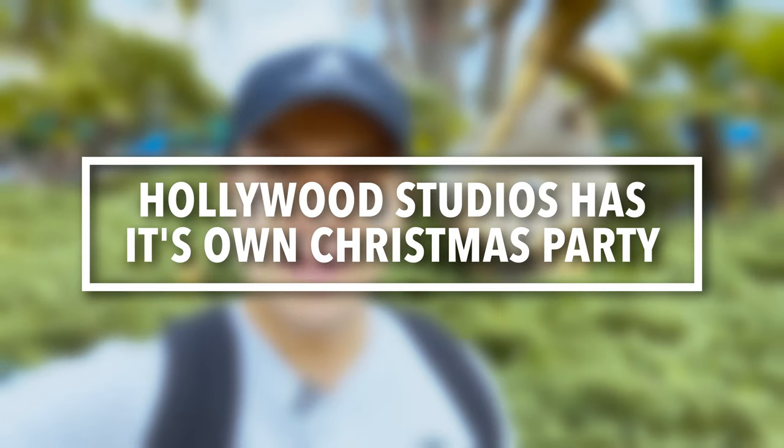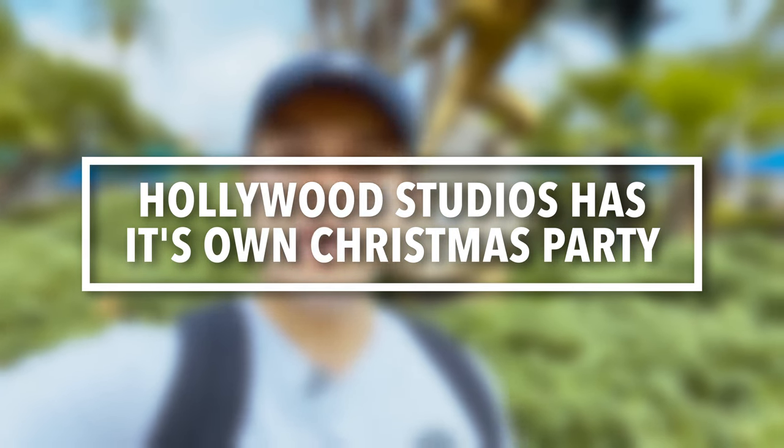Guests might not realize Hollywood Studios has its own Christmas party — Jollywood Nights. Many guests know Magic Kingdom's Mickey's Very Merry Christmas Party, but Hollywood Studios has an after-hours event confirmed to return for 2024. The party launched in 2023 and improved as it went on. Highlights include character meet and greets, rides, specialty snacks, and cocktails — that adult cocktail element is different from the Magic Kingdom Christmas party.